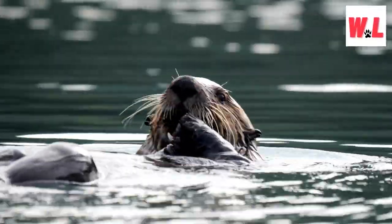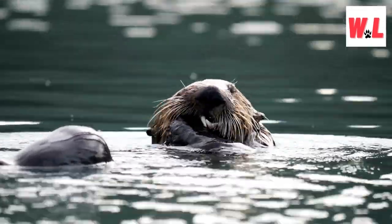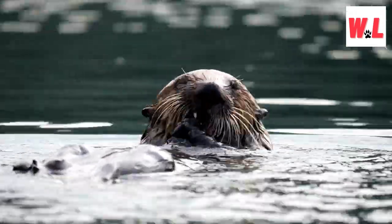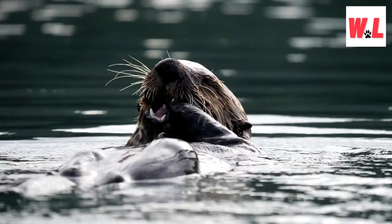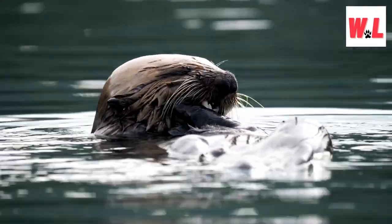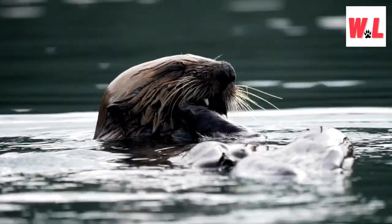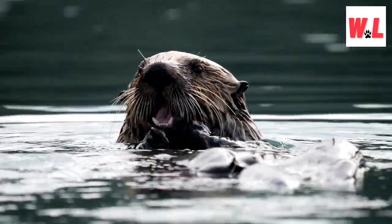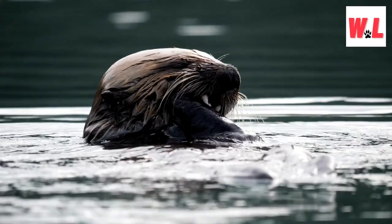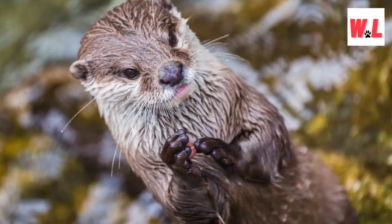Get ready to applaud the sea otter's underwater talents. They're known for a charming behavior that involves clapping their front paws together — not for fun, but for pure utility. This distinctive action has multiple purposes, from communication within their social groups to dislodging food from shells. Observing this behavior adds a playful and endearing dimension to our understanding of how sea otters interact with their environment and each other.